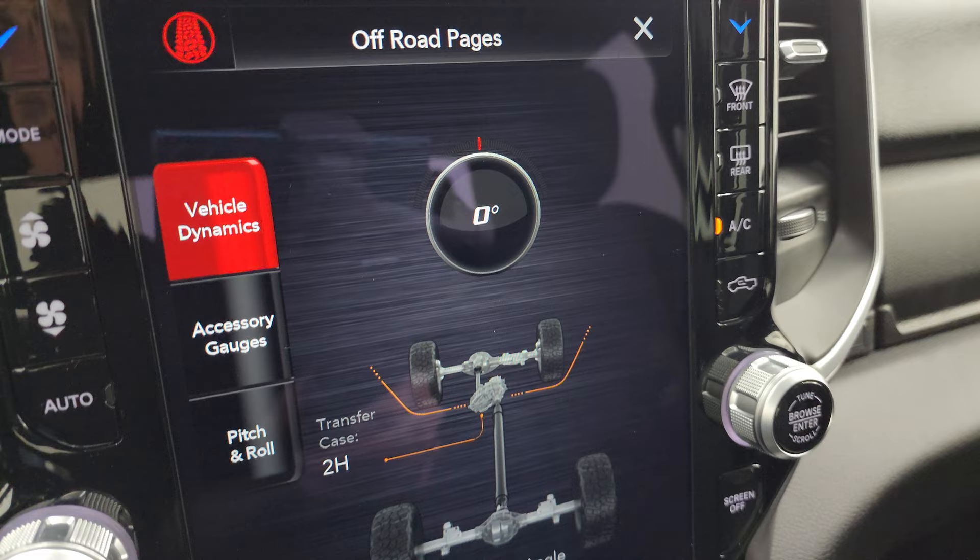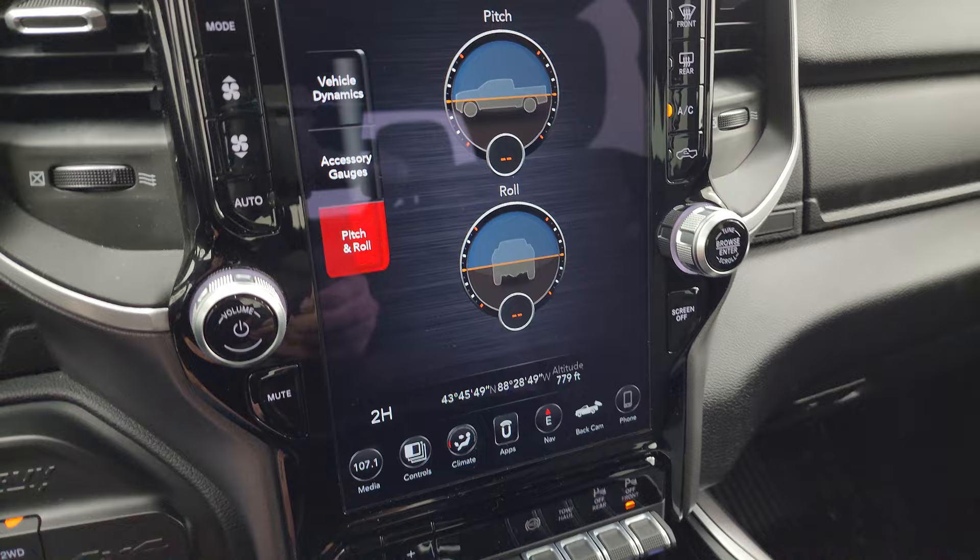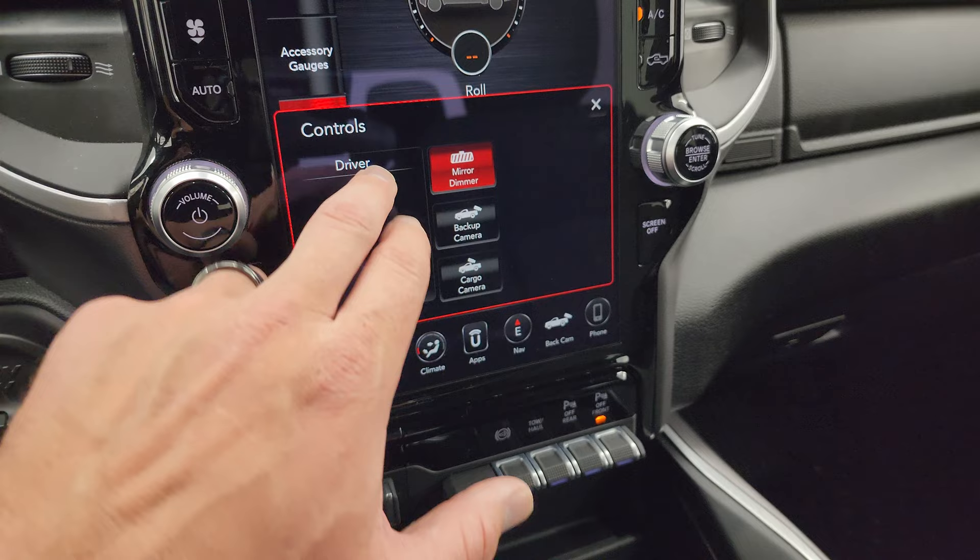You can see the steering angle right there — if I turn the steering wheel, that changes. You also have your transfer case status showing whether it's in two-high, four-high, or four-low, plus your accessory gauges, pitch and roll.